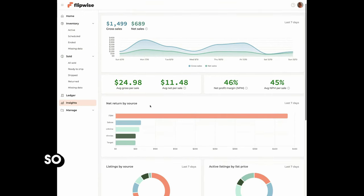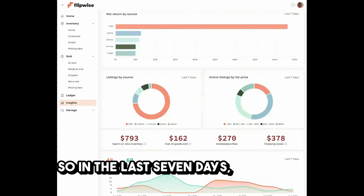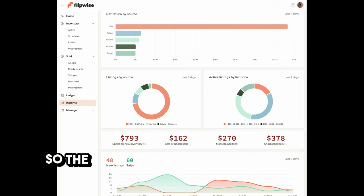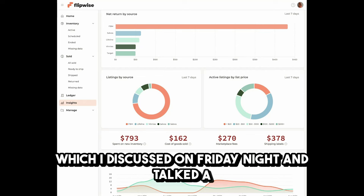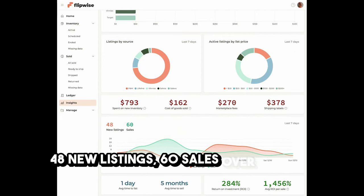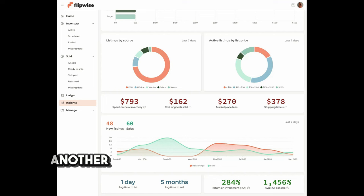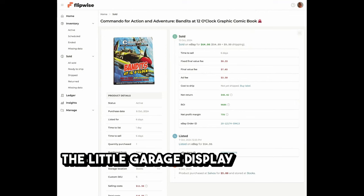I've spent a lot of money on inventory this week — cost of goods over the last seven days was $162, marketplace fees were $270, and $378 for shipping labels. I've moved into a new niche which I discussed on Friday night. We had 48 new listings and 60 sales over the last seven days, which is a lot closer than it was previously. Five months average time to sell — it slid another month. Return on investment is almost 300%.